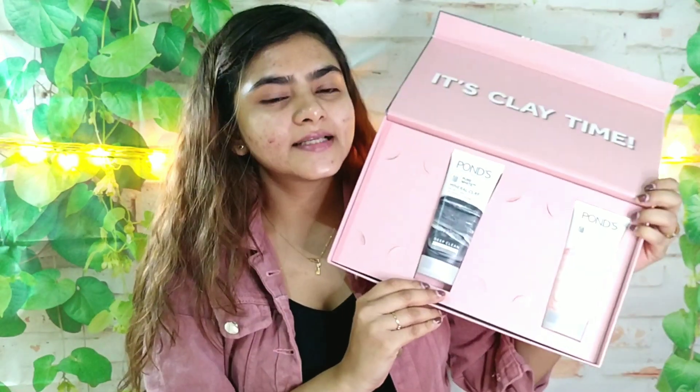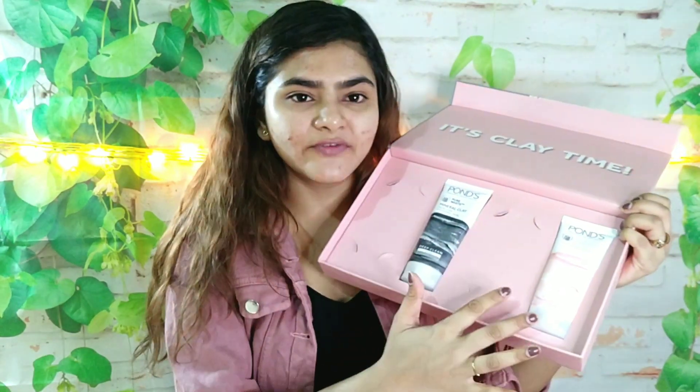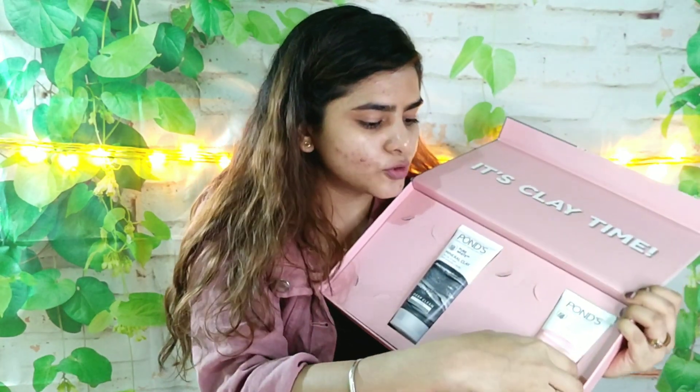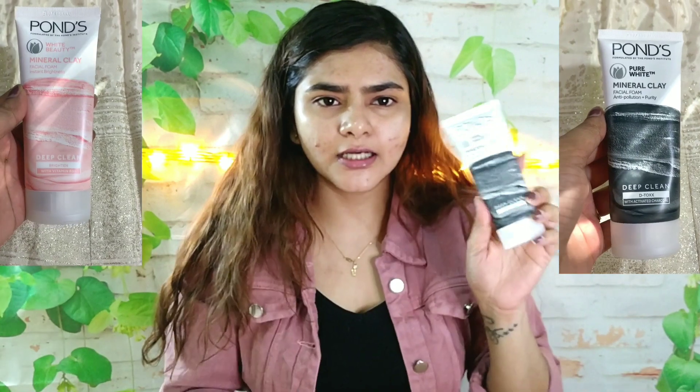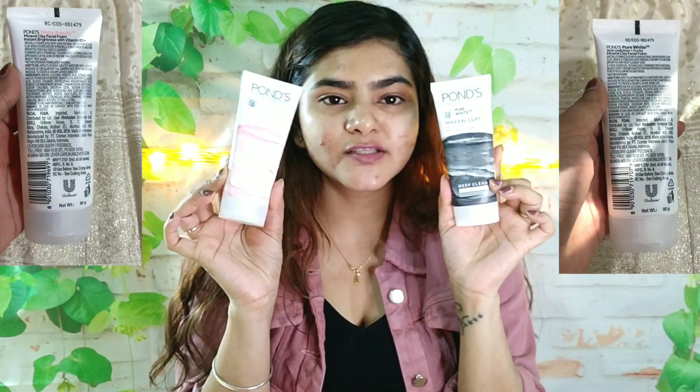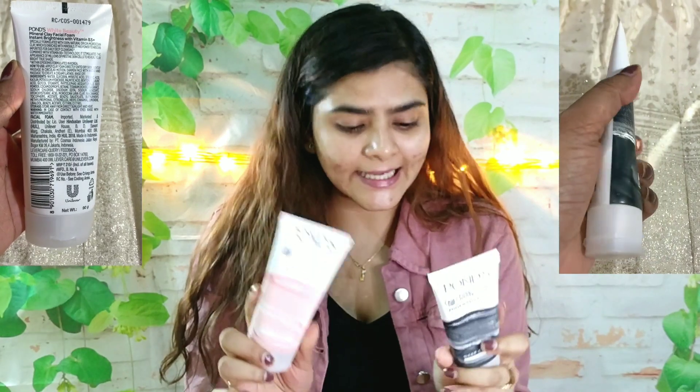This is their new mineral clay range, and it is for oil-free glowing skin. Since this is a PR kit, if you purchase it you will get individual things. There are two foaming face washes made from different ingredients. I also got these pouches. The face washes are 210 rupees and contain 90 grams of product, with a use-by date of 9-2022, so I believe it has about a two-year shelf life — though a face wash will of course be used up quickly.